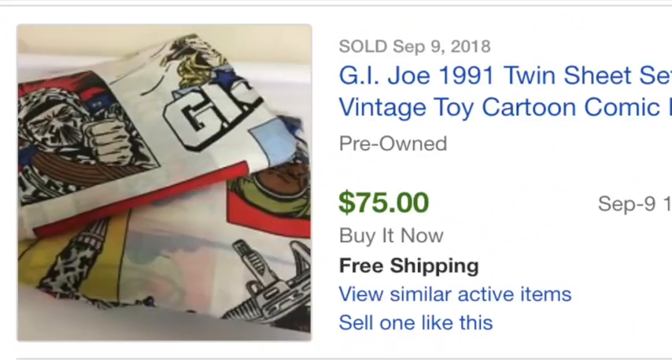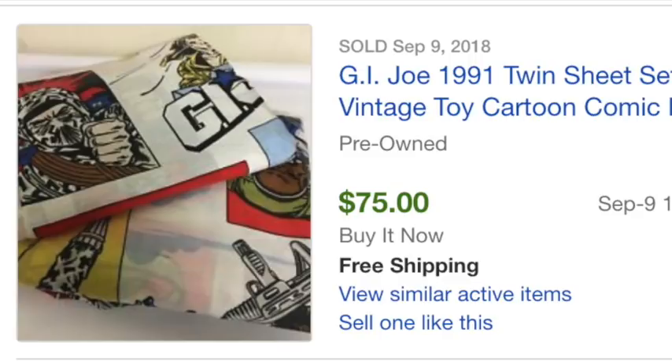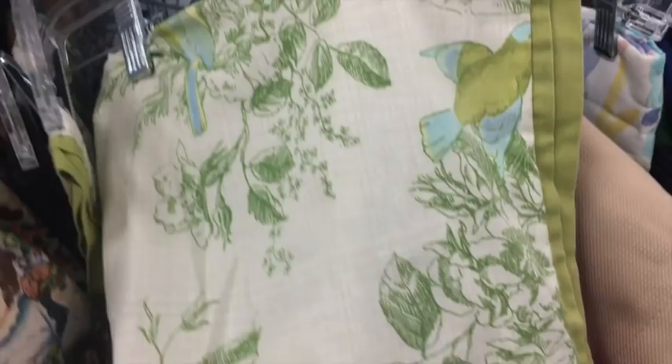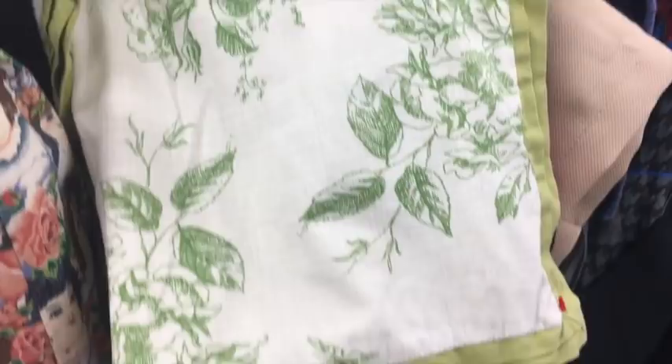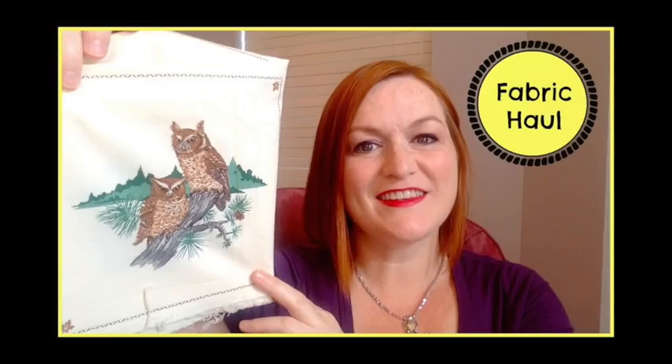Another area I like to hit are the linens — things like tablecloths, napkins, and vintage sheets. There are lots of great collectibles and good money to be made there. Some G.I. Joe 1991 sheets sold for $75. The California Raisins sheet set sold for $34.99. Vintage Ralph Lauren and Mickey Mouse sheets have also sold for pretty good money. Other linens to look for are napkins, tablecloths, and placemats. Brands I like are Pottery Barn, and vintage embroidered ones seem to do pretty well. I'll link a video where I discuss linens, a fabric haul, and a video on how I ship fabrics.